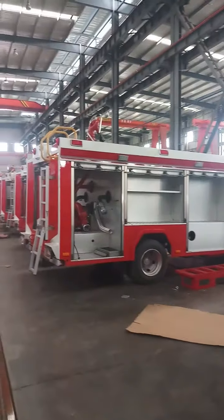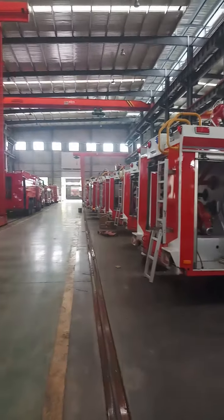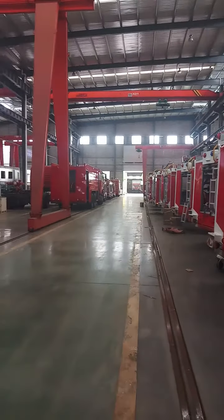Now it's noon time, so the workers have gone out for lunch.